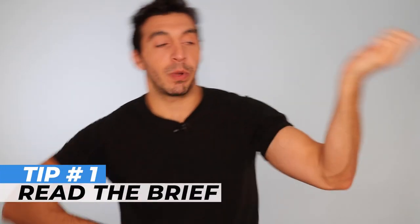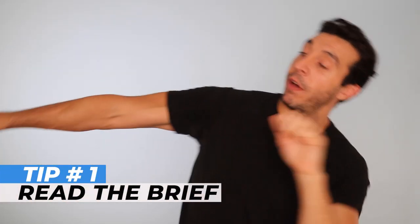Tip number one: read the brief. You must read the brief — the brief gets into you and you must read it through.